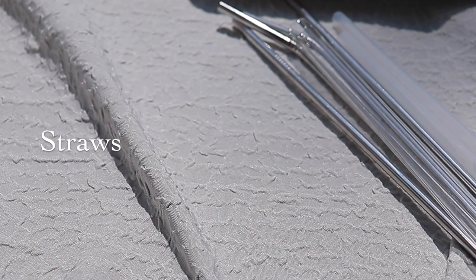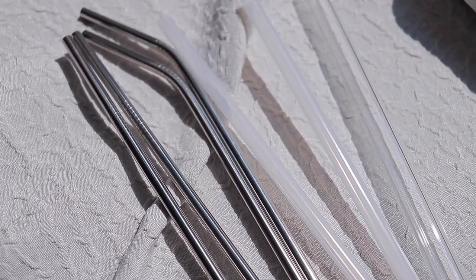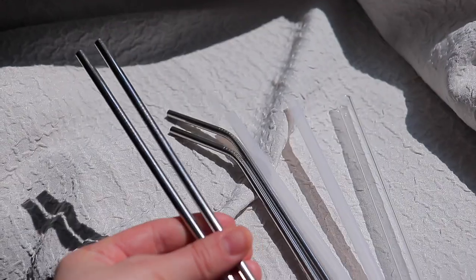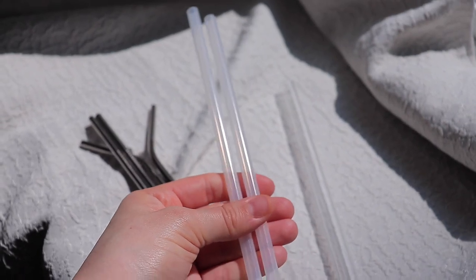Straws — this is something we all know about, and most of us have switched from plastic straws to reusable ones. Personally, I love glass straws because I make a lot of smoothies — they're thicker and easier to clean. The steel ones we also have are a little harder to clean; they can be a pain. I prefer glass because you can actually see whether it's dirty or not. With steel ones, it's kind of a mystery — I have to use my phone flashlight to check.